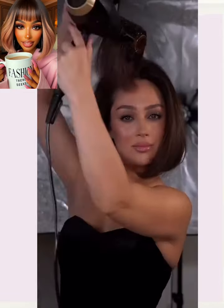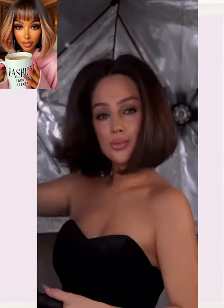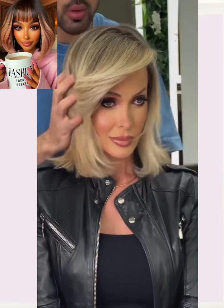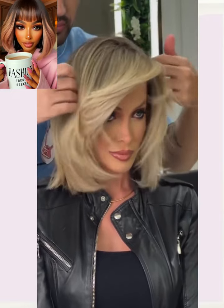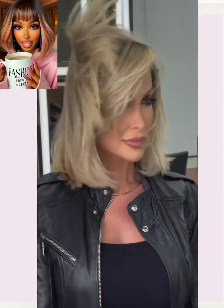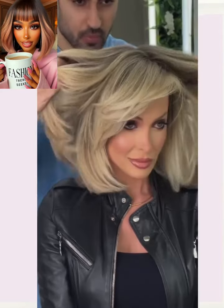She does a nice, voluminous blowout here. And then we have a shoulder-length blonde bob style. She's got these feathered bangs going here. Absolutely gorgeous and I love her makeup.